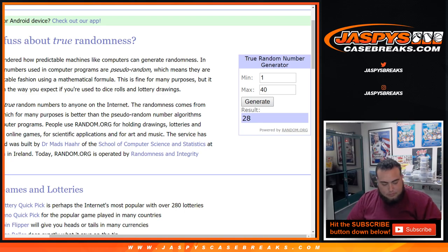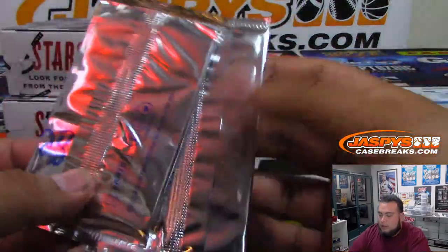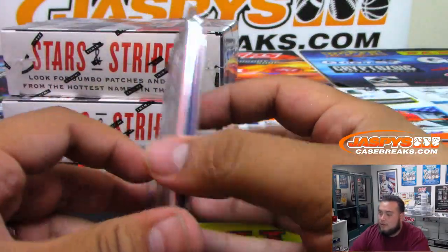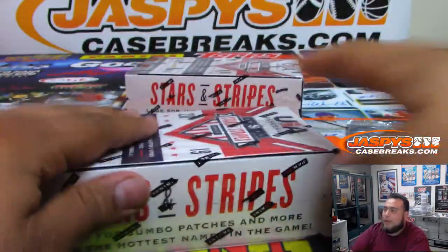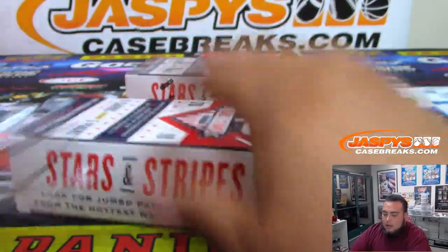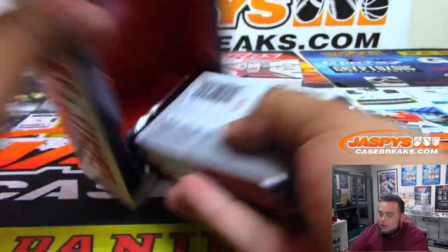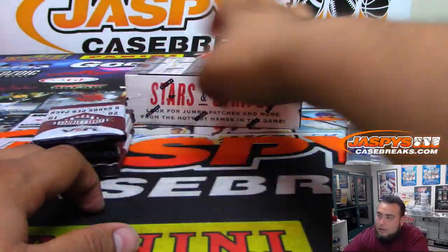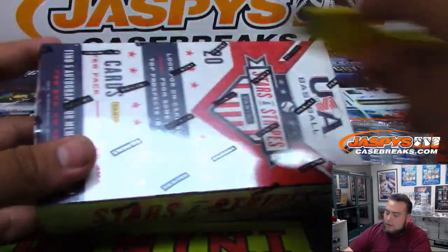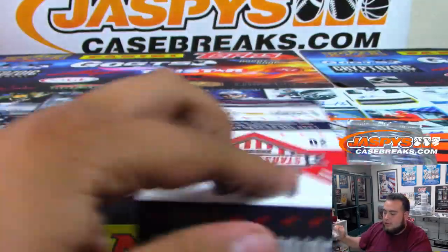Alrighty, so 28 and 10 — a little chubby one and a little thin one — here are your two boxes. We'll do your two boxes first, then we'll do the packs. After this we are going to do hard court basketball, and then that'll be it for us tonight. We'll be back tomorrow around 3:30 Pacific to do some more breaks.